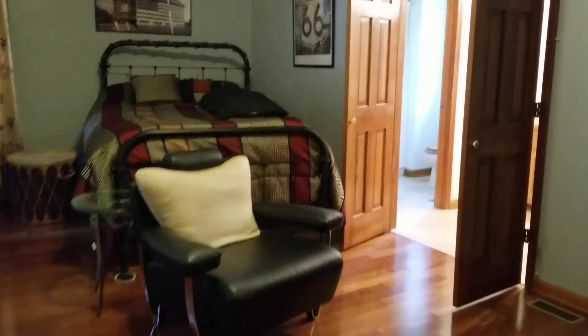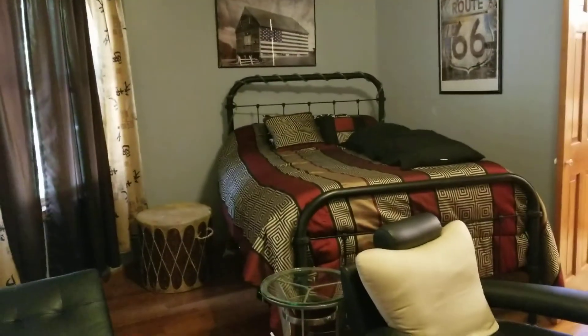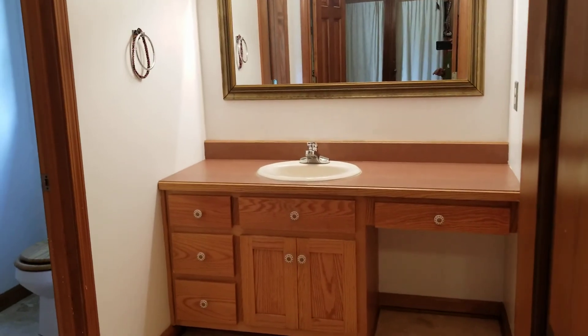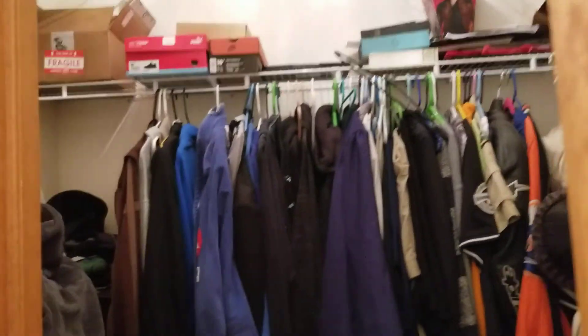Let's take you to this one. So this is like a second master — it's a smaller one, but this one also opens up onto the sunroom. It's got its own bathroom — does not have a double sink vanity, but it's got a separate water closet. Another huge closet — lots of space.